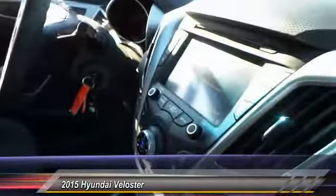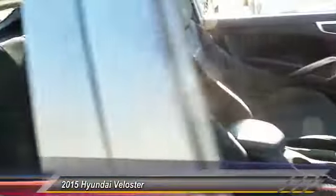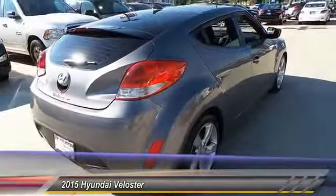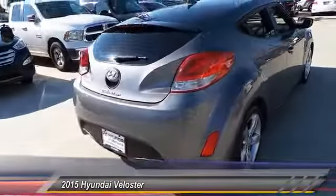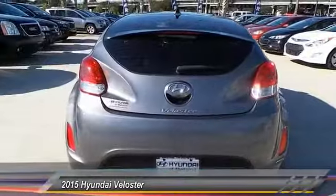This vehicle has less than 50,000 miles. Here are some of this vehicle's great options: stability control, traction control, anti-lock braking system, steering wheel audio controls, keyless entry, backup camera, Bluetooth, driver airbag, adjustable steering wheel, power steering. Come see the car for yourself.